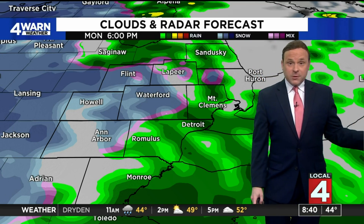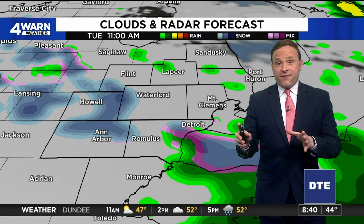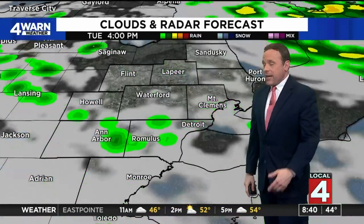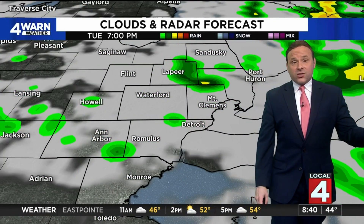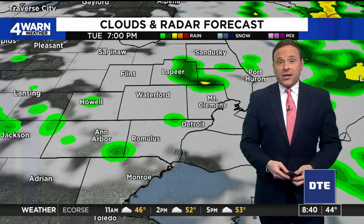No accumulation expected, but don't be surprised to see those flakes fly Monday afternoon and evening, overnight and into Tuesday. By 11 o'clock Tuesday morning we'll keep the rain-snow mix in the forecast until late Tuesday night. We clear things out overnight Tuesday, and sunshine is back in the forecast by the time we get to Wednesday.